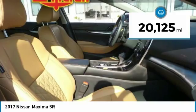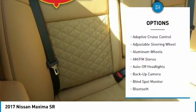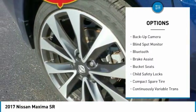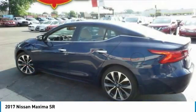Here are some of this vehicle's great options: navigation system, backup camera, power passenger seat, keyless entry, Bluetooth, leather-wrapped steering wheel, driver lumbar, adjustable steering wheel, power steering, driver airbag.